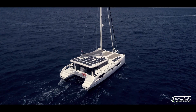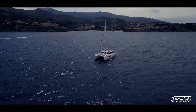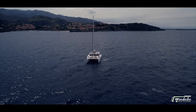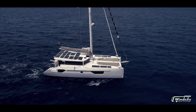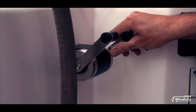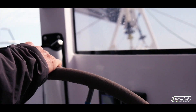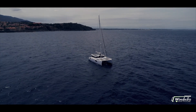From the outset, Windelo catamarans have been developed around their hybrid electric drive, so all equipment is installed to centre weight as best possible by design. The boats can travel at up to eight and a half knots under engine, and using battery power alone the boat has a four-hour cruising range at six knots, which is the equivalent of 10 kilowatts energy consumption. The electric propulsion is also a real pleasure because it's simply so quiet.